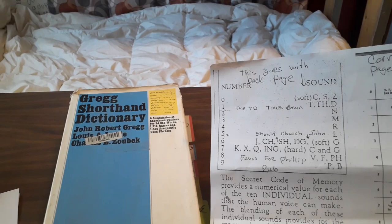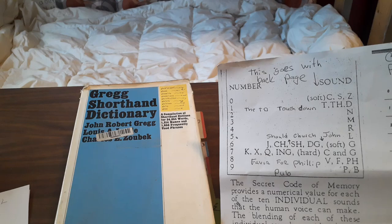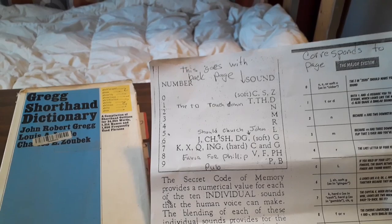Hey Anthony, I wanted to make this quick shorthand video for you and I'll try to keep it under five minutes. I almost feel compelled to make it for you and any of your students for this one simple reason: if you know the major system, you already know 85% of Gregg's shorthand.